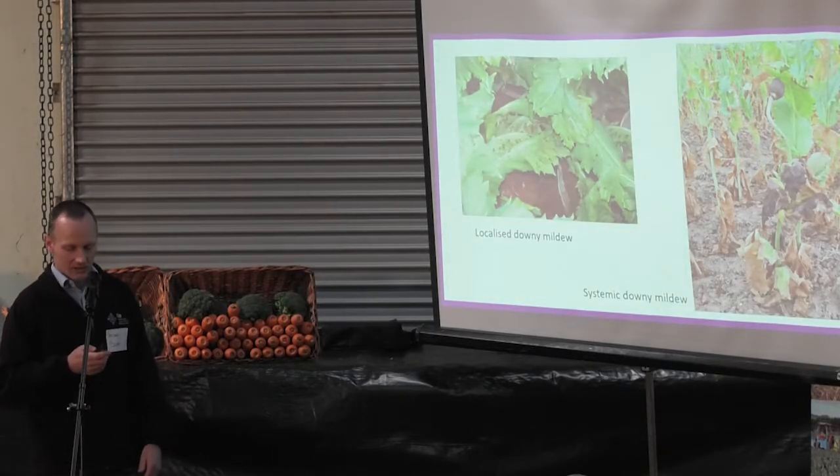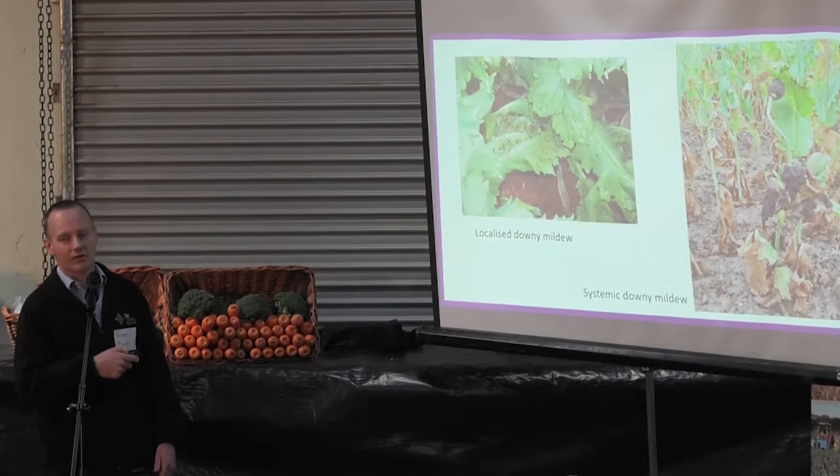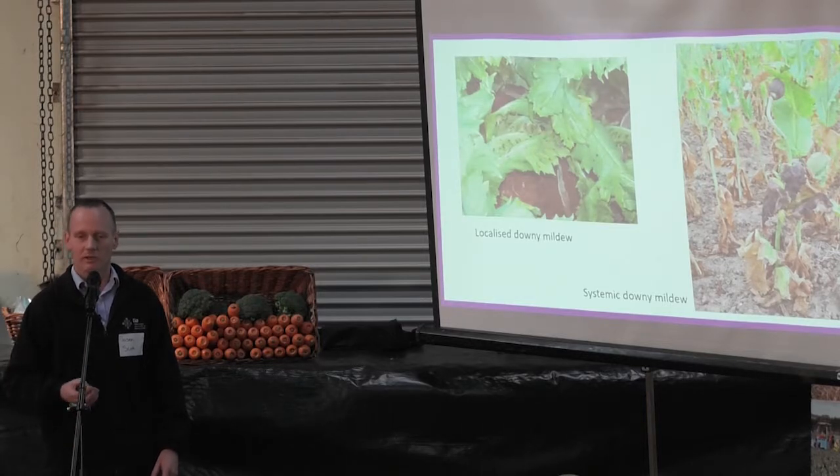When I talk about localised downy mildew, I'm talking about spots on leaves that gradually grow together — that leaf might die, and only that part of your crop will basically die out over time. You'll lose green leaf area, which will obviously impact your final yield, but it doesn't affect the whole plant.